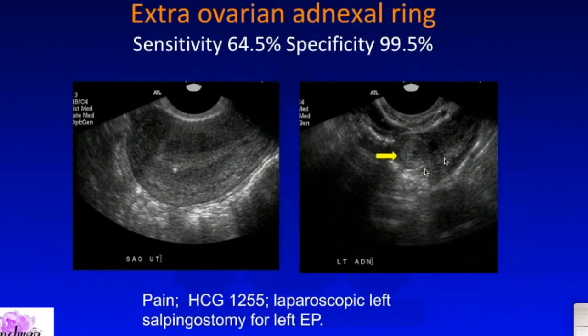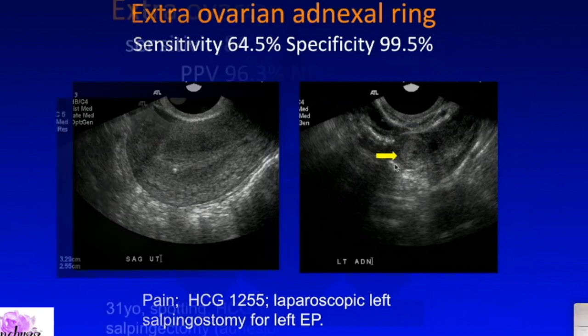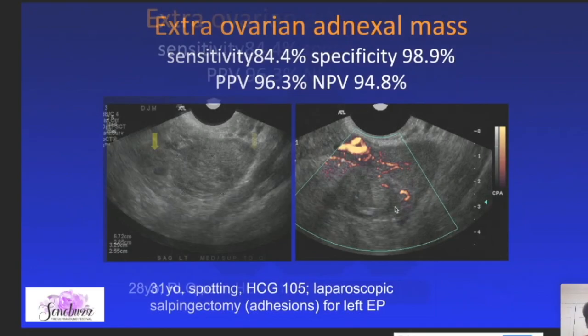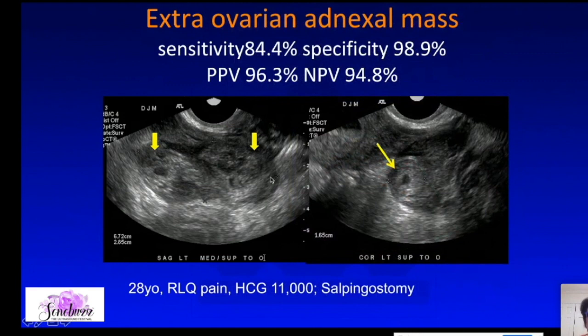Sometimes you will just see an adnexal ring. A patient who is pregnant, has no IUP, and has a mass separate from the ovary — she was treated with left salpingostomy. Sometimes all you'll see is a hematosalpinx — a tubular structure filled with amorphous material. If you look very carefully within the hematosalpinx, sometimes you'll see the ectopic pregnancy inside the bleeding fallopian tube.